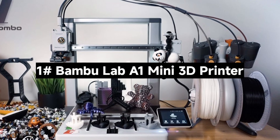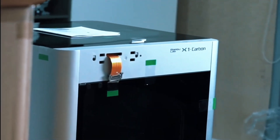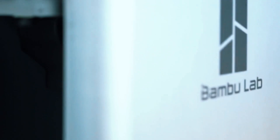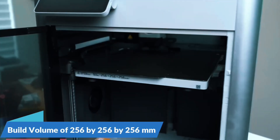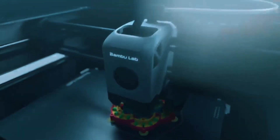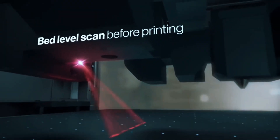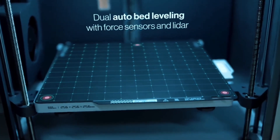Number 1: The Bambu Lab A1 Mini 3D Printer — a compact 3D printer packed with powerful features. Let's see what makes it a standout choice for makers of all levels. The A1 Mini delivers blazing speed with up to 10,000mm/s² acceleration. It prints fast without compromising detail, giving you sharp, clean models every time — perfect for rapid prototyping or detailed projects.